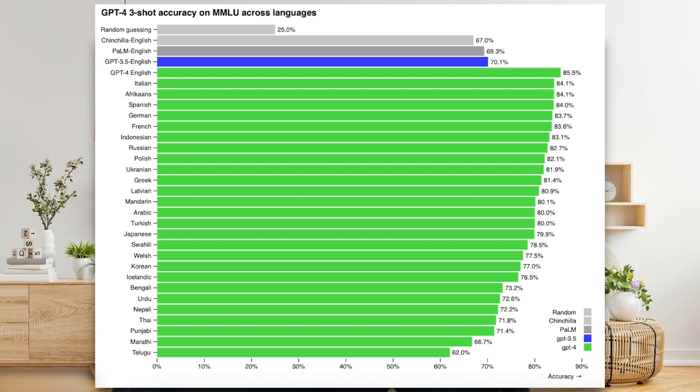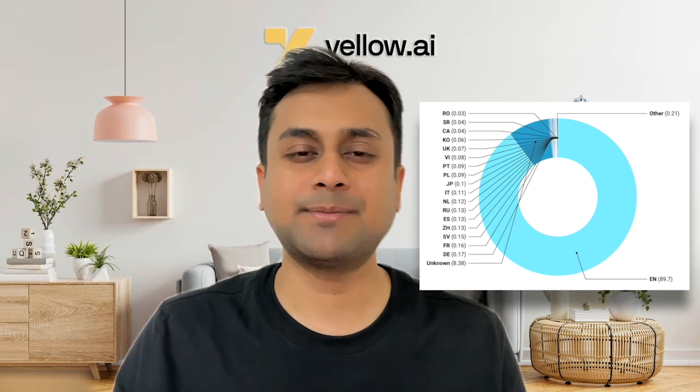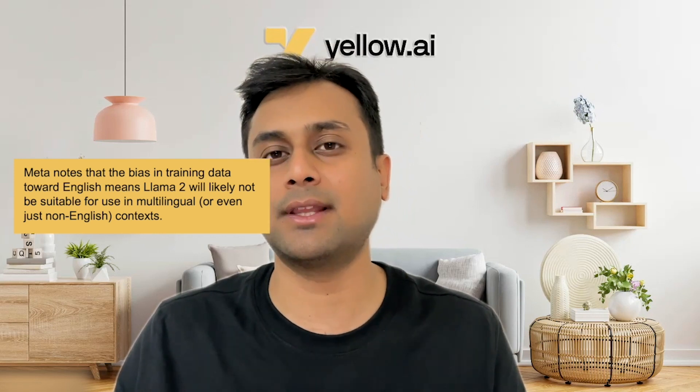Now let's talk multilinguality. GPT-4 can accurately respond in more than 26 languages and fared well on multiple-choice questions in languages it wasn't specifically trained on, making it very friendly for non-English speakers. LLaMA 2's training data is 90% English, with other languages like German, Italian, and Spanish making up only about 2% — Meta officially stated it may not be suitable for languages other than English. Claude 2 can converse in more than 10 languages including German, Spanish, and French, with more language support expected soon.